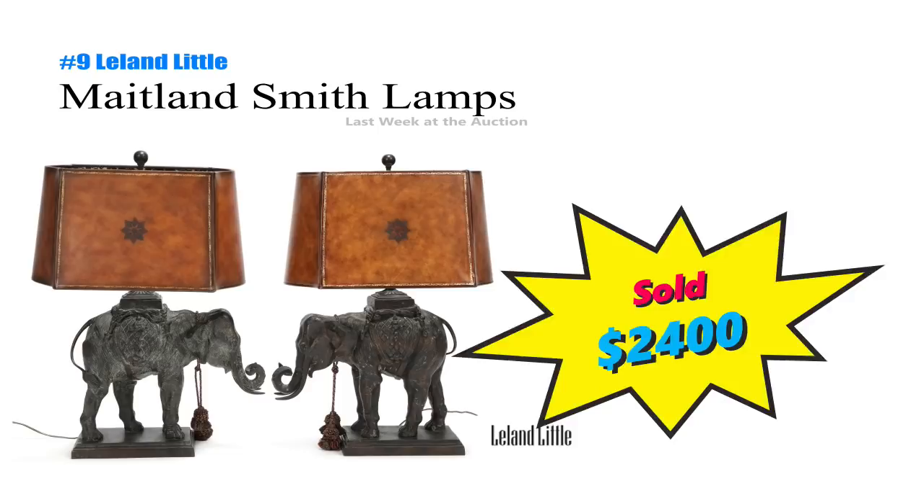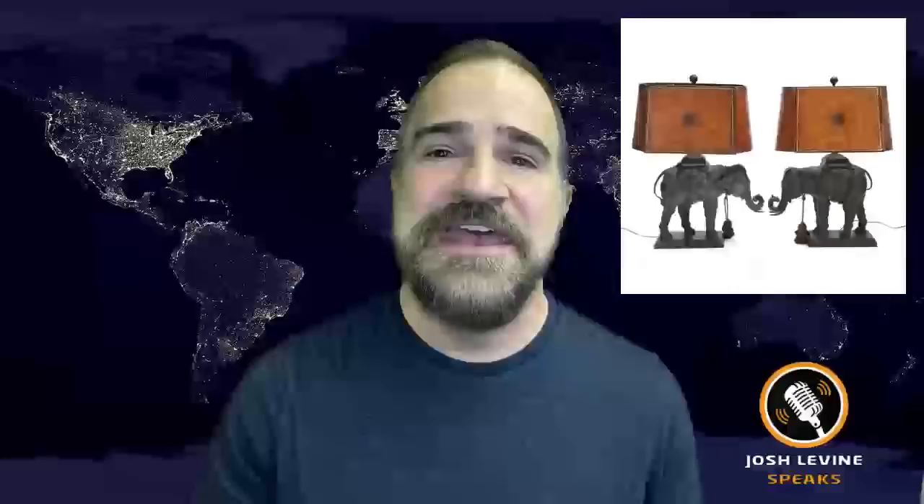Number 9 is a pair of Maitland Smith Elephant Lamps that just brought $2,400 at Leland Little. That is amazing, as Maitland Smith is by no means antique — it's a high-end contemporary design company. But when you find that name on decor at a thrift store, it's bound to be a score.